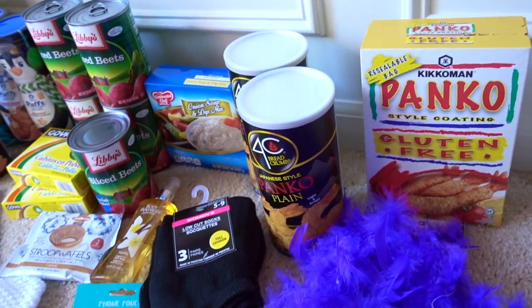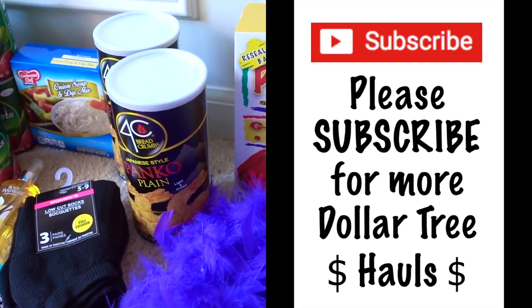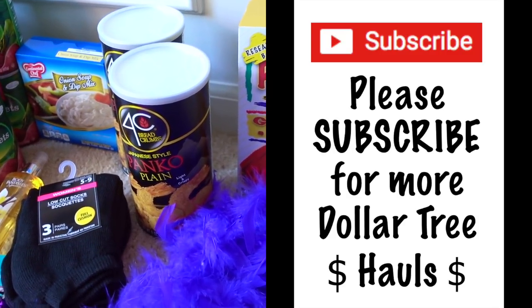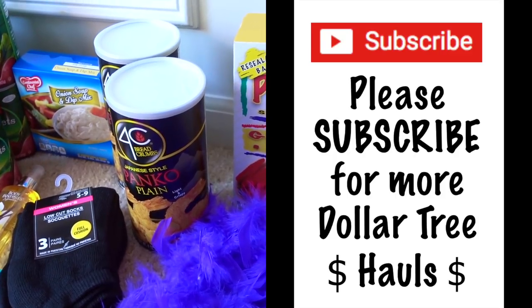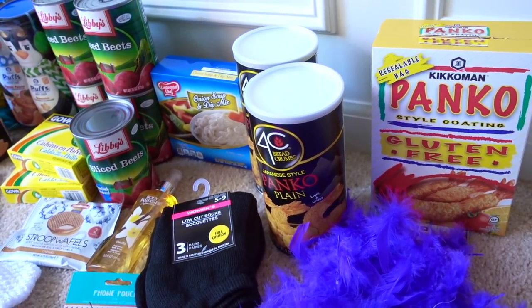If you are new to my channel, I love shopping at the Dollar Tree and showing what kinds of deals I find. Some things I buy at the Dollar Tree are seasonal, meaning that they come and go or maybe you never see them again.